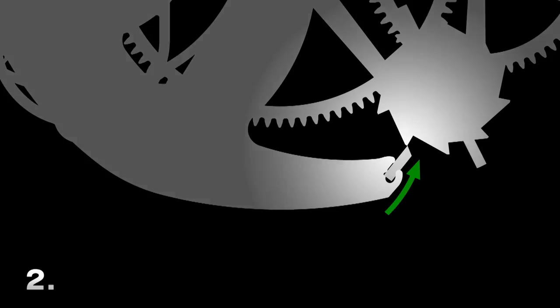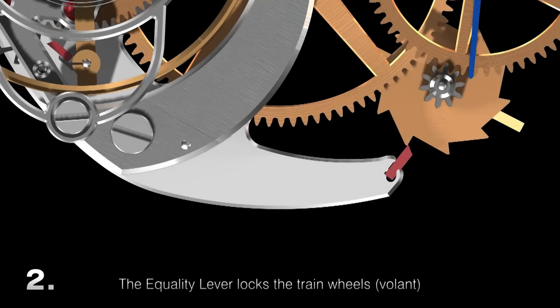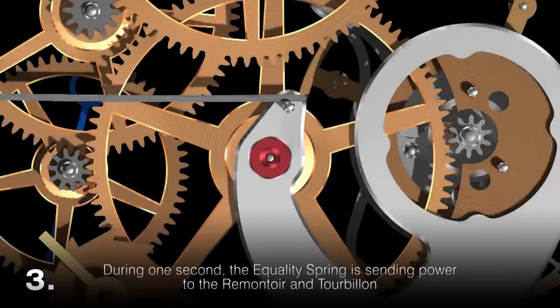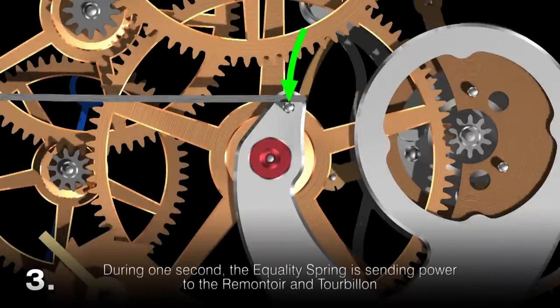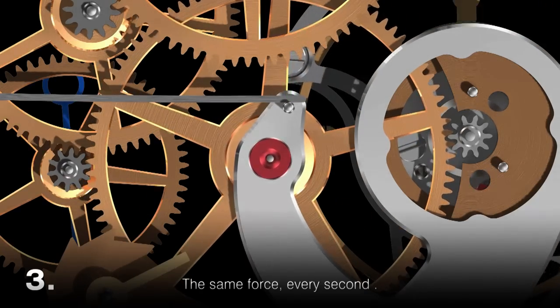François Paul has always said a tourbillon is like giving a boy a backpack full of stones to walk up a staircase. He said the only way to make a tourbillon better in a wristwatch was to remove it from the influence of the power in the barrel — hence the remontoire d'égalité.